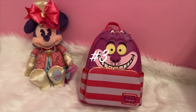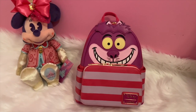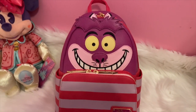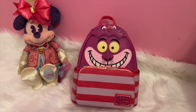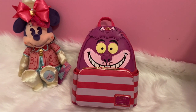My number three pick is this Cheshire Cosplay backpack, which is also a Loungefly. This one is so fun — I just love it, especially because it has glow-in-the-dark eyes and teeth. It's daytime right now so I wouldn't be able to really show off that feature, but it's just so fun and I love this backpack. It's just adorable.